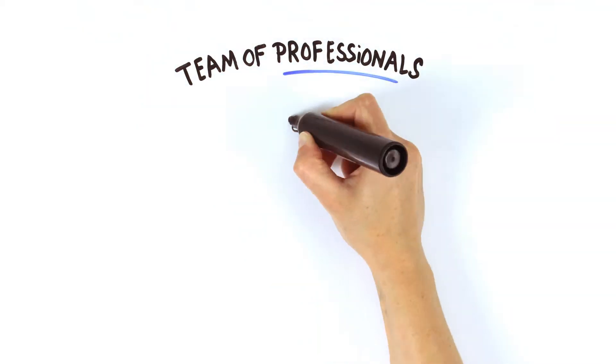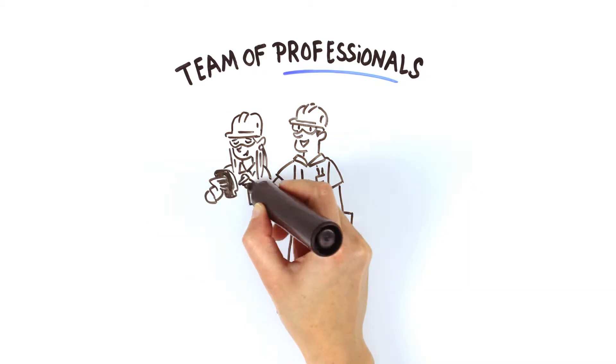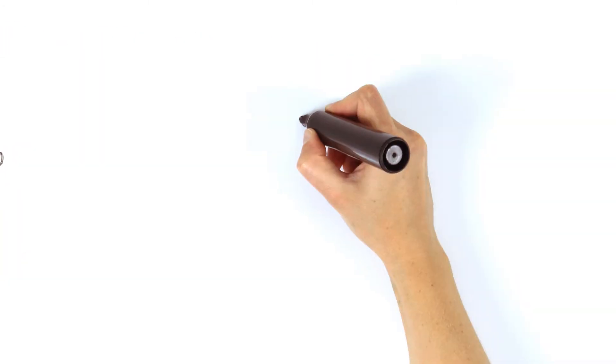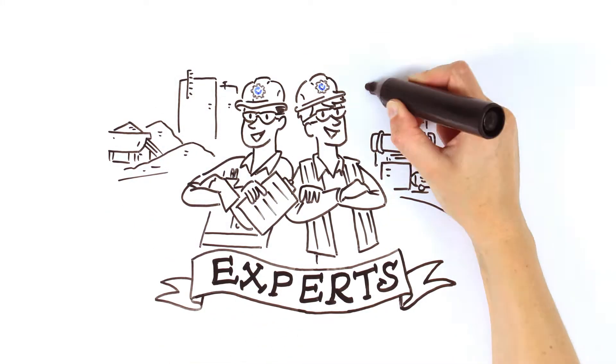Plant Assessor has a team of professionals who are able to inspect your plant and equipment when and where it suits you, and help you manage various aspects of plant and equipment safety. Our inspectors are plant experts conducting risk assessments on thousands of pieces of plant every year.